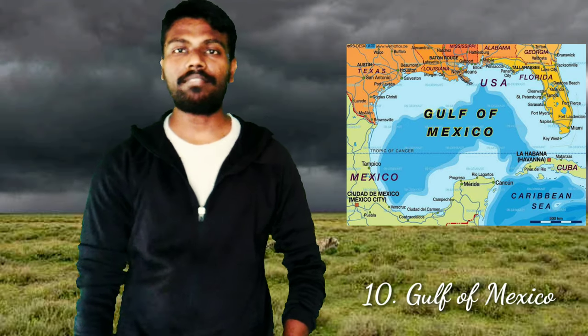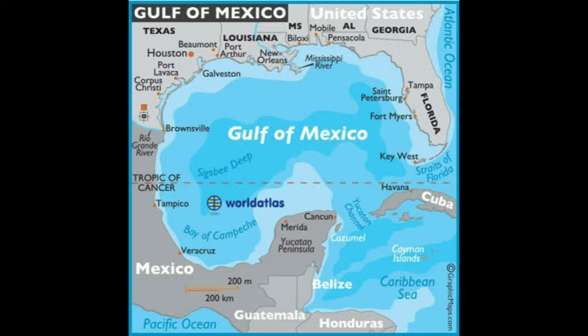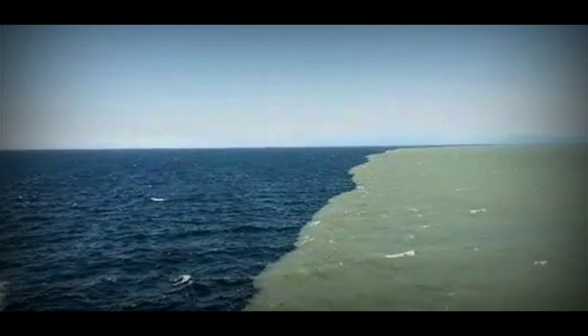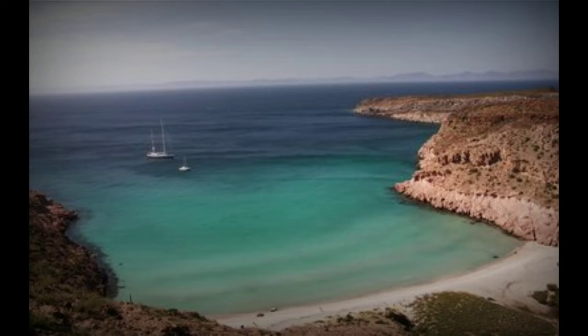The 10th one is the Gulf of Mexico, with a surface area of 1,592,800 square kilometers. It is largely surrounded by the North American continent, bounded on the northwest by the Gulf Coast of the US, on the south by Mexico, and on the southeast by Cuba. There are 33 major rivers that flow out of the United States, and the largest is the Mississippi River, as you can see in the photo.